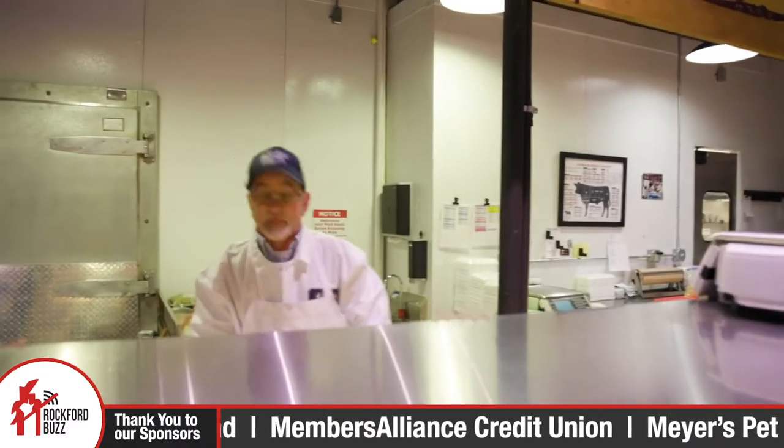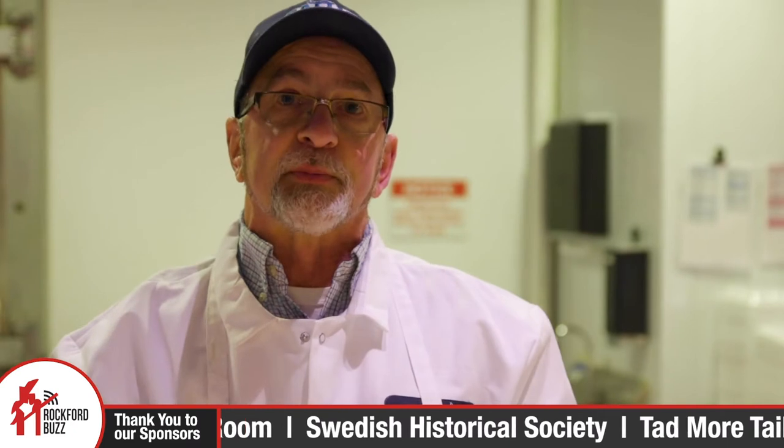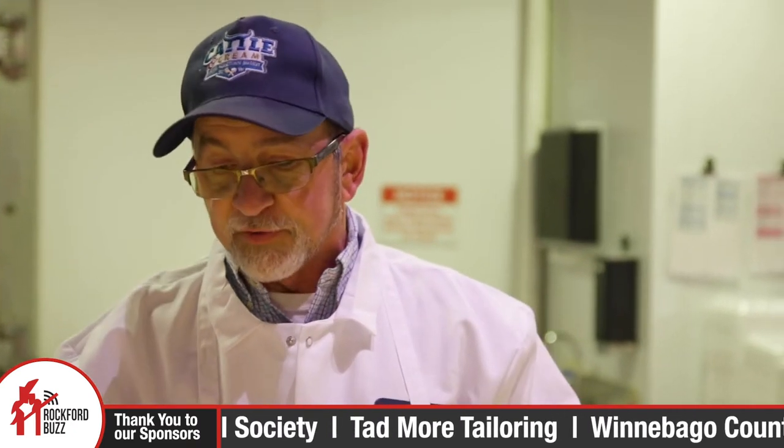Hey Tom, how's it going today? Good, how about yourself? Not too bad. So what makes you guys different? We have all USDA Choice Black Angus. If you look at our steaks or roast, you'll see we have excellent marbling in them. If you're buying a cheaper cut of meat, many times you won't see that marbling — it's going to be a tougher steak and it won't have the flavor.